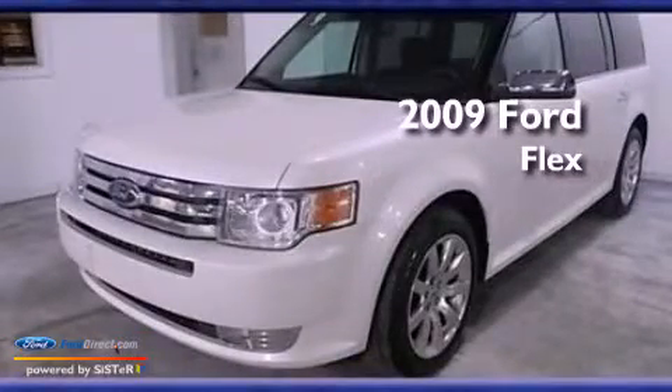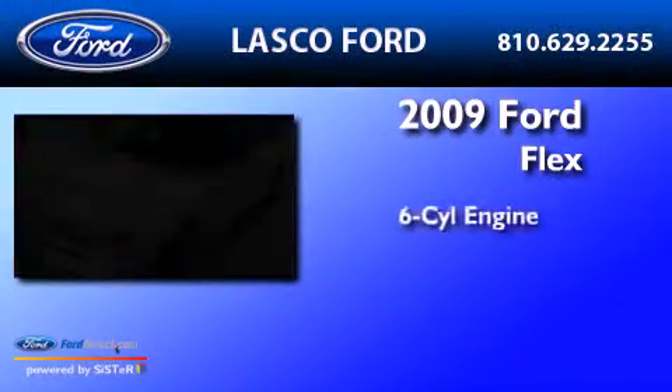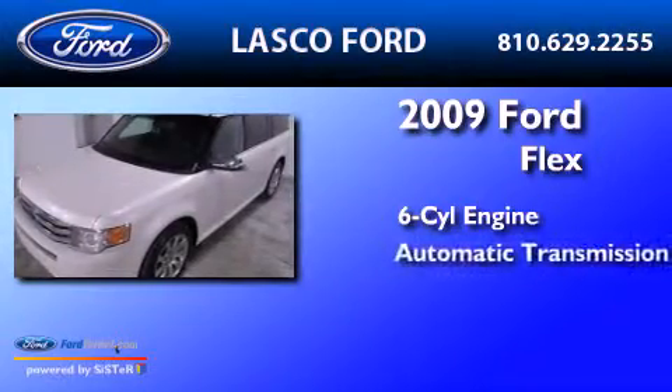This is a 2009 Ford Flex. It features a six-cylinder engine and an automatic transmission.